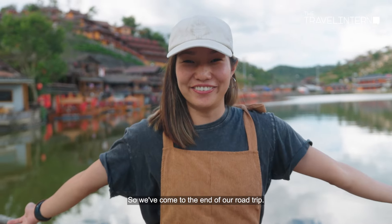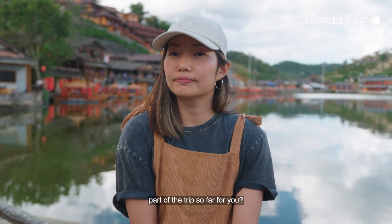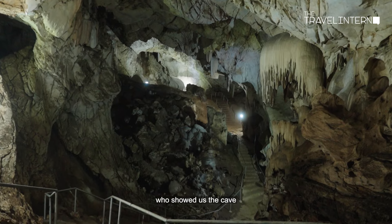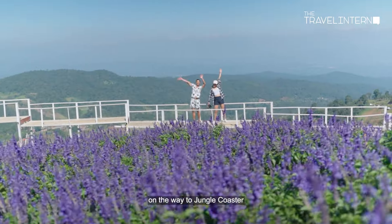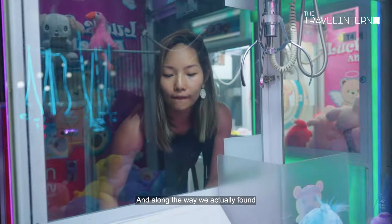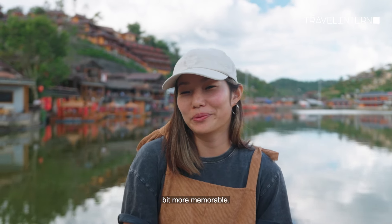We've come to the end of our road trip — 8 days in Northern Thailand, and it was so much fun! The most memorable part was how everything fell together nicely. We met the monk who showed us the cave, which was so unexpected. There was a little cute dog following us around. We took a detour on the way to Jungle Coaster and found a random garden. All these little unplanned moments turned out to be the most memorable.